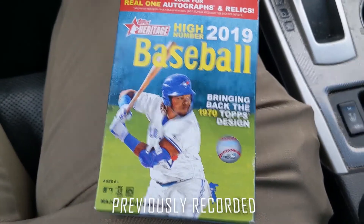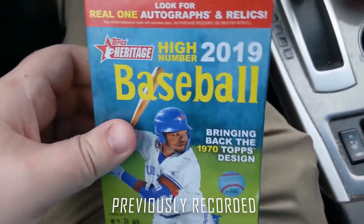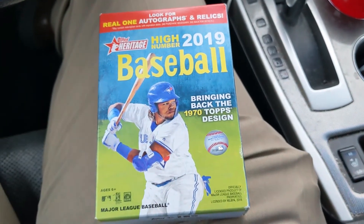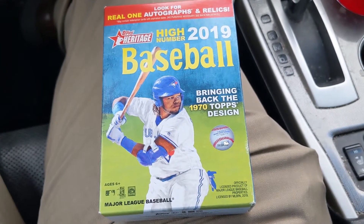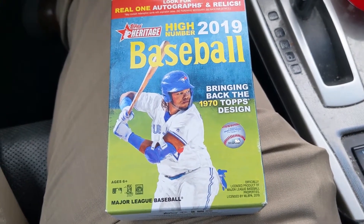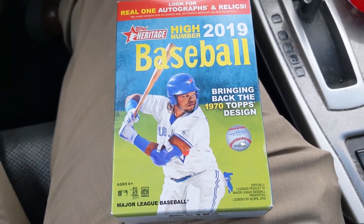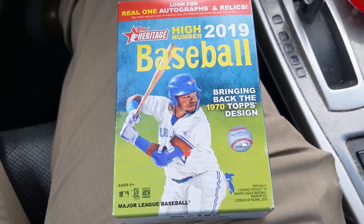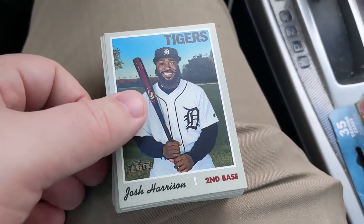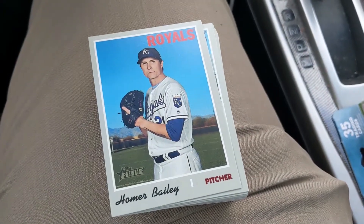Okay nation, we're throwing it back — you don't see these very often anymore. I went to a Walmart not normally in my area; they had about four of these and a blaster, so I figured I'd give it a shot. They also had Bowman Platinum and a couple other things. You just never know what you're gonna find at Walmart, so let's crack into this and see what we get.